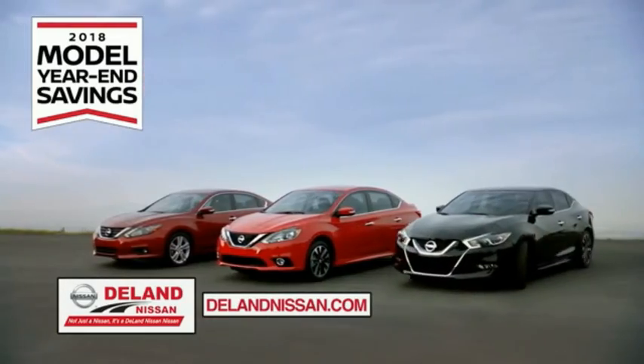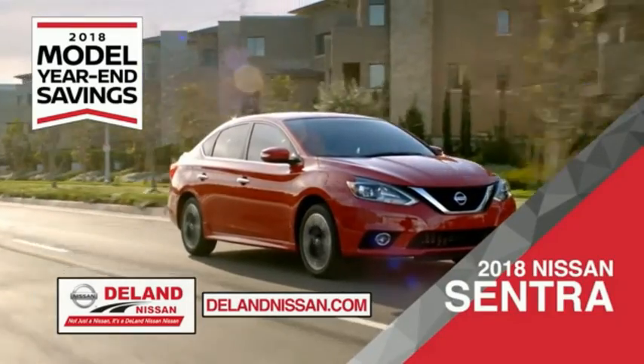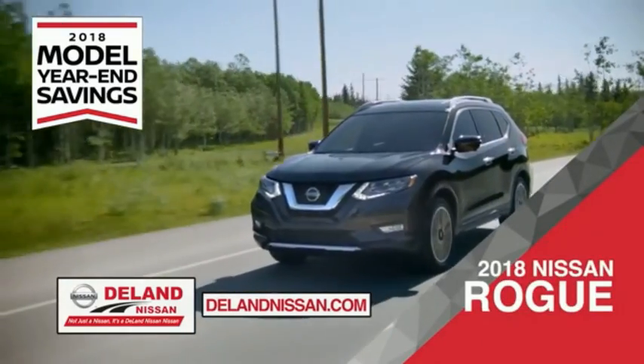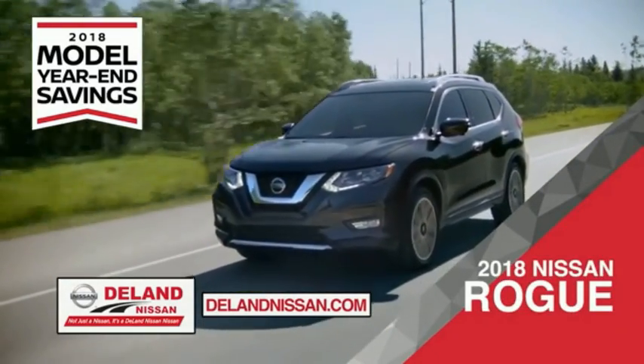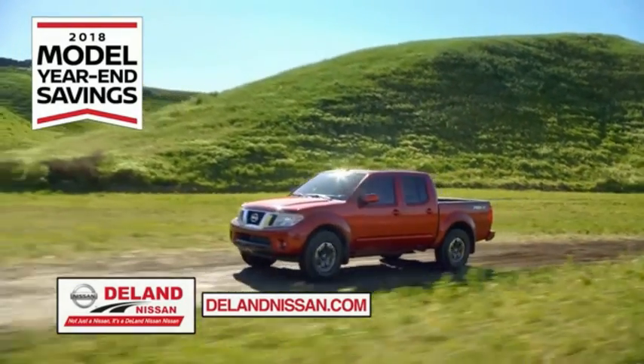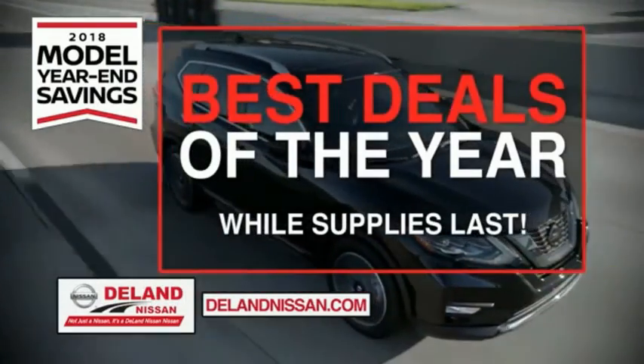During the 2018 model year end savings event, save on the 2018 Nissan Sentra, impressively styled and crafted just for you, or the family-friendly SUV crossover the 2018 Nissan Rogue or Rogue Sport. Or work smart and play hard in the 2018 Nissan Frontier truck. Save big on all 2018 models before the end of the year.